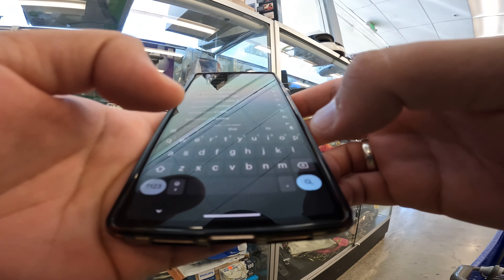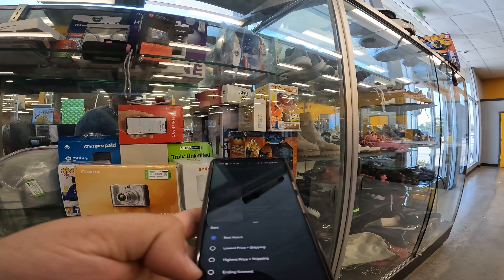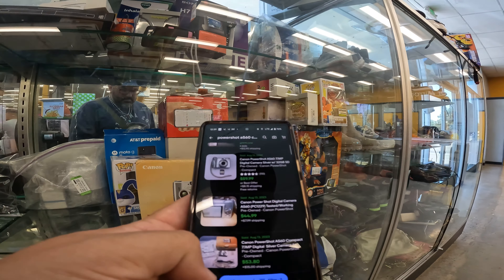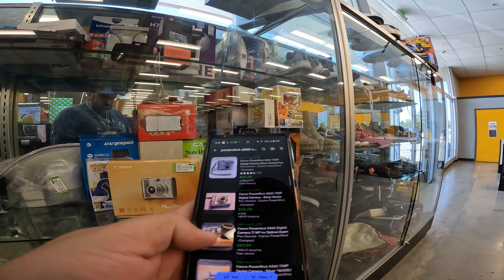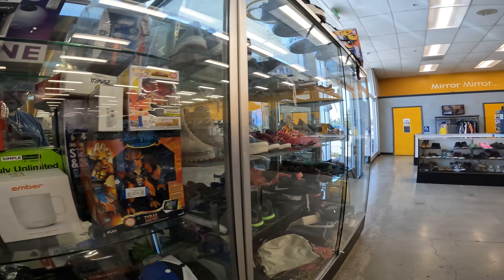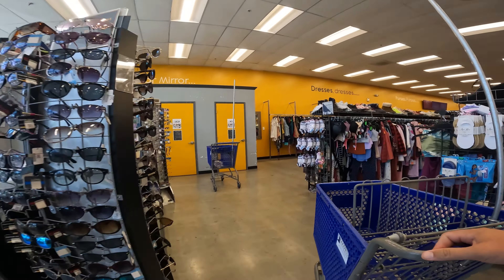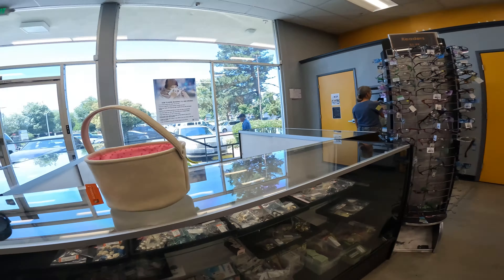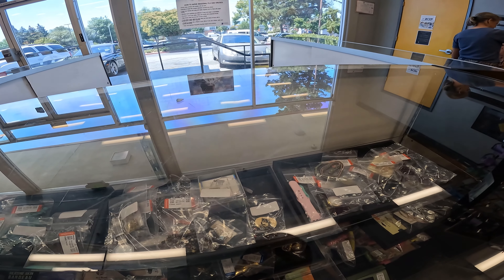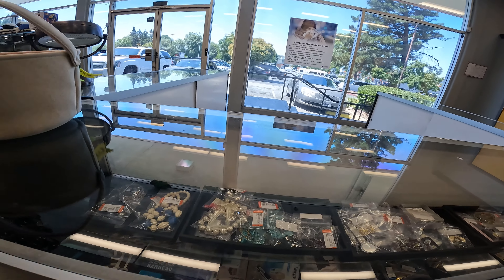Even older standard point-and-shoots still sell — people are comfortable with that style. The comps on screen show a buy-in price of about 25 or 27 dollars. That Sony camera was really the only thing in the glass case worth considering. Looking over at the jewelry section briefly to see if there are any designer pieces, but not much here — I've never bought jewelry at this Goodwill.